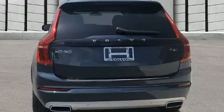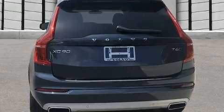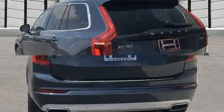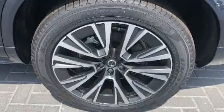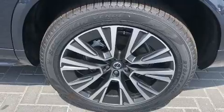Top features include rain-sensing wipers, a tachometer, power front seats, automatic dimming door mirrors, heated seats, front fog lights, a power rear cargo door, and a blind spot monitoring system.